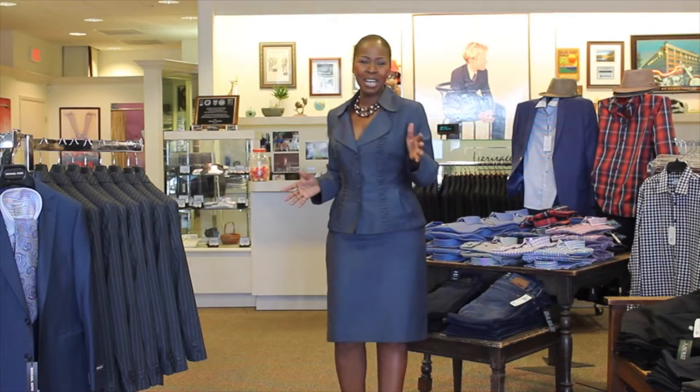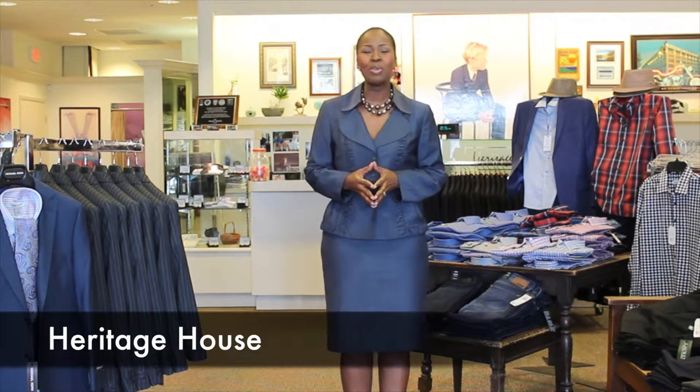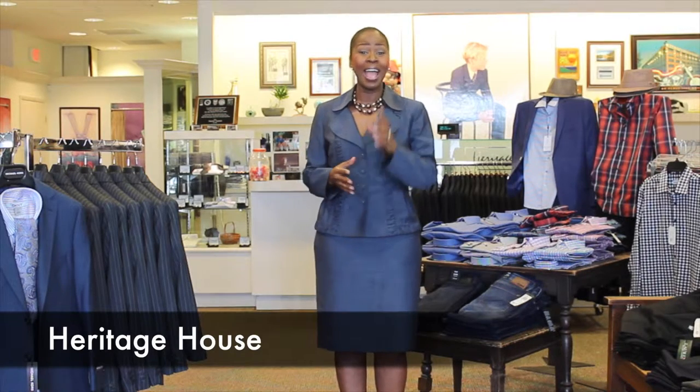Hello everyone, my name is Rose Hedgman, President of Avenues of Excellence, and we are so excited about this new training segment we are bringing to you today. We are here live at the Heritage House, located in beautiful Pinecrest, Florida, and what we're doing today is we are going to show you how you can dress your young boys professionally and for success.